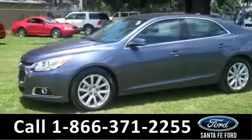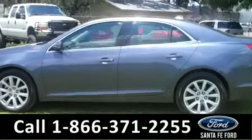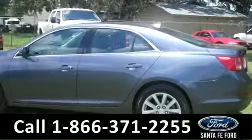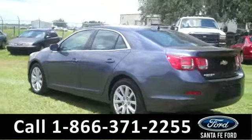This 2014 Malibu has a clean Carfax and the remainder of its bumper-to-bumper warranty. It also has a ton of features including tinted windows, alloy wheels, and keyless entry.